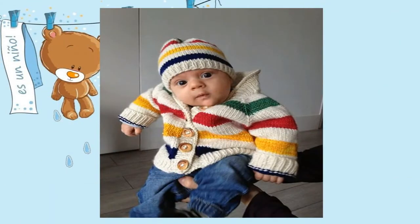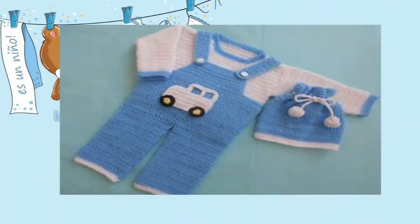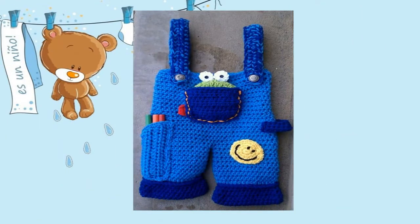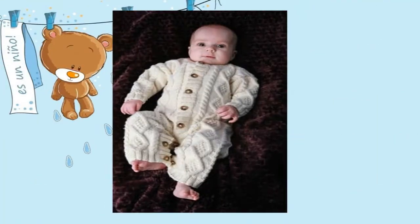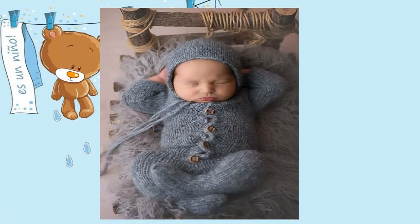Es algo que queda a su imaginación. Si te gusta lo que estás viendo, te invito a que te suscribas a mi canal ya que próximamente estaré subiendo más videos, un poco más específico: camisas para niños, pantaloncitos para bebés, zapatitos, accesorios para bebés. Para que no te pierdas ninguno de estos videos, te invito a que te suscribas a mi canal.